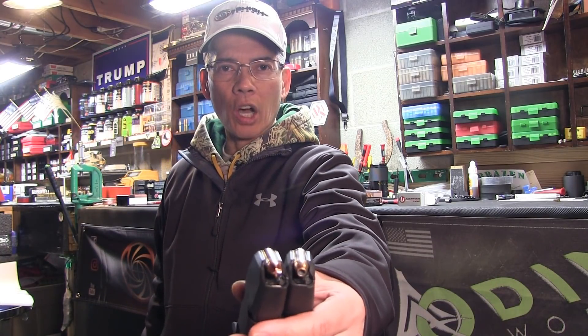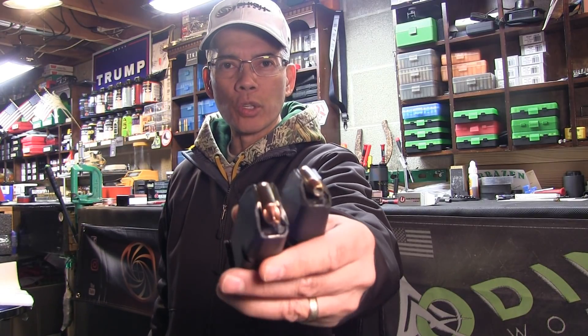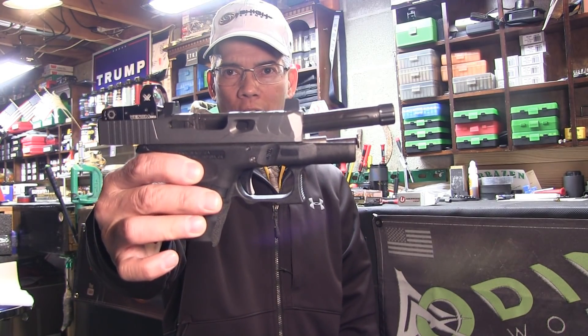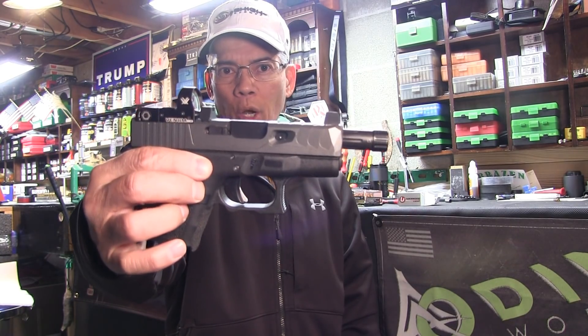Howdy folks, it's Nito with AP2020 Outdoors. This is 'Federal 9mm HST: Really That Good? Part 2.' This time I'm putting it up against the Underwood 90 grain Extreme Defender. These use the Lehigh Defense 90 grain Extreme Defense bullets. We'll do some chronograph testing using my modified Glock 26 with the 4.6 inch aftermarket barrel.